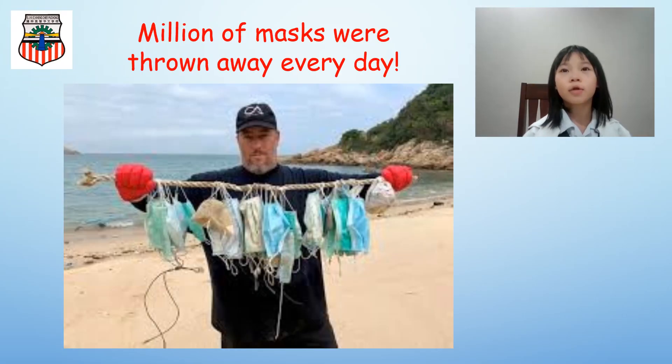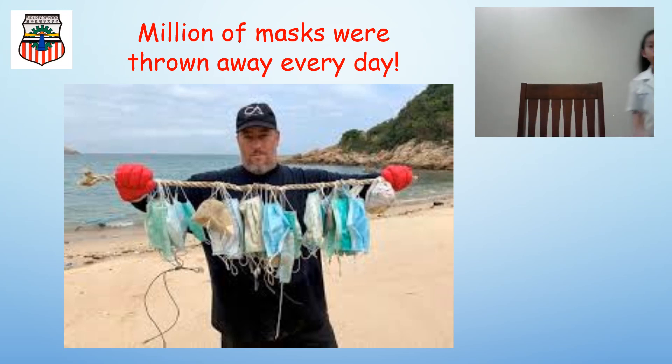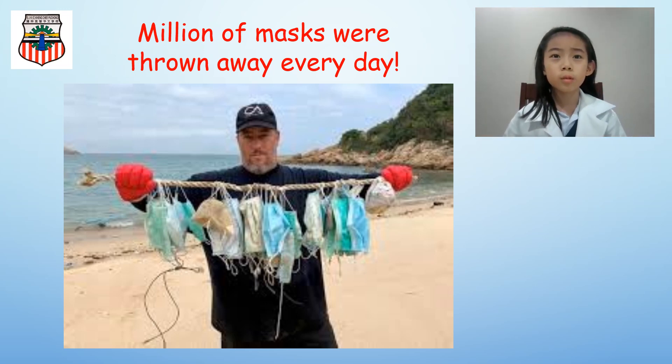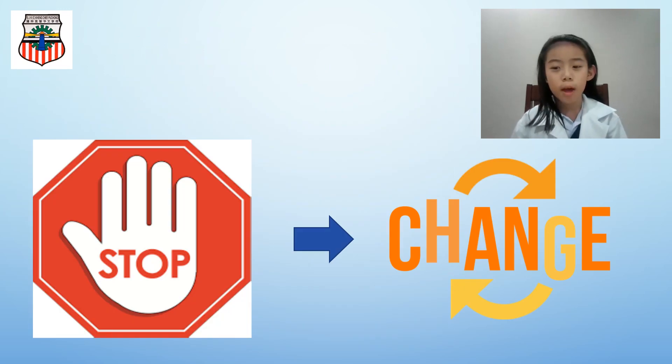Oh my! So many surgical masks! Strong! Sis, come take a look! Oh dear! Where do all these end up? We need to stop this waste!